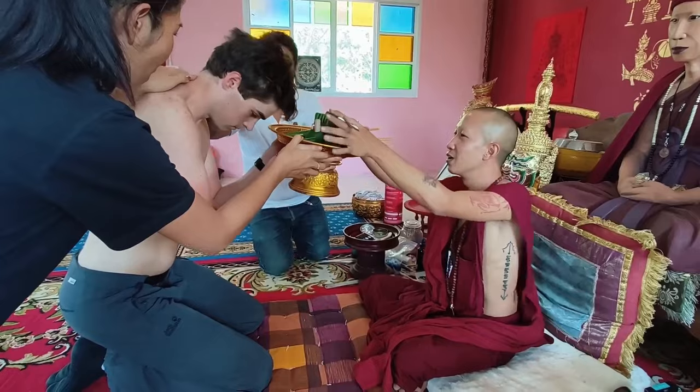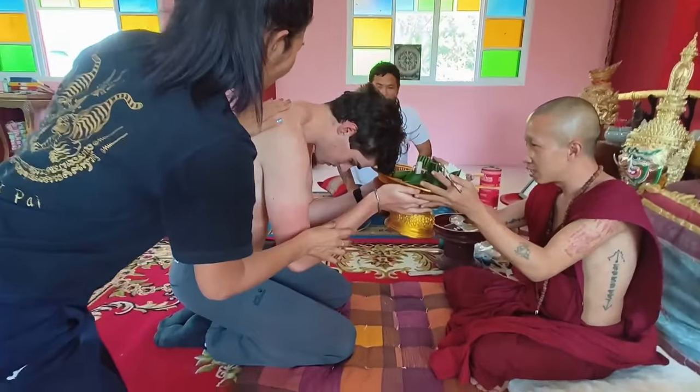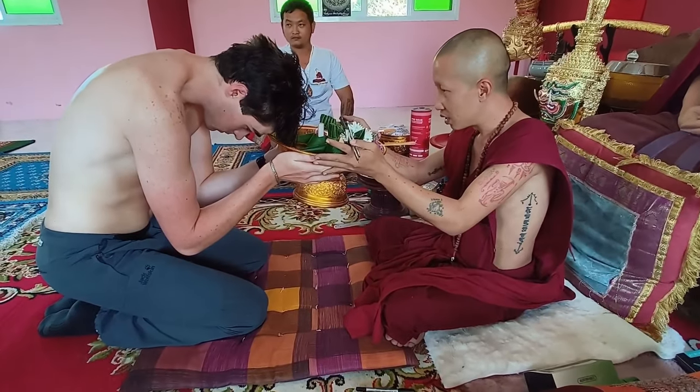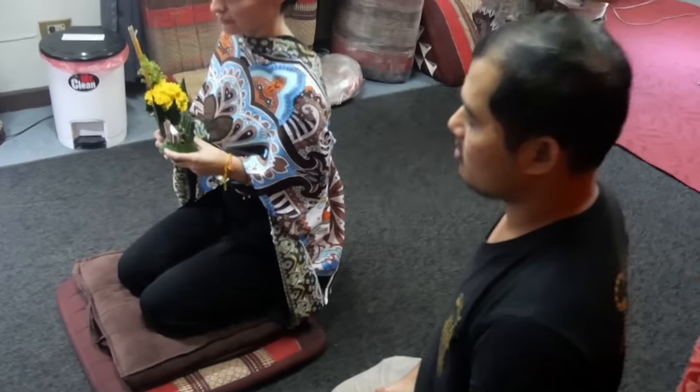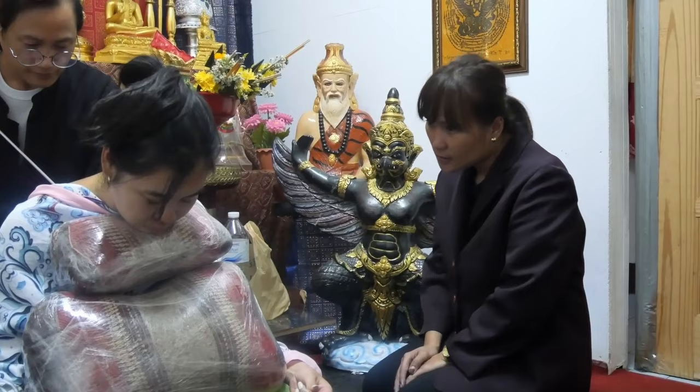Additionally, the spiritual elements of the experience will often be very confusing without prior understanding or having the experience explained to you. It helps to find a Sak Yant master who speaks English, or use a multilingual guide who can translate and explain the whole process to you.